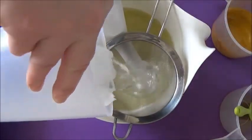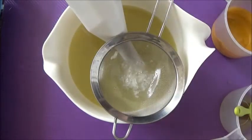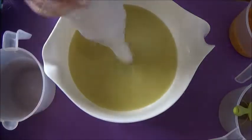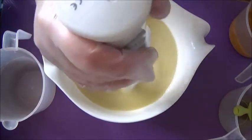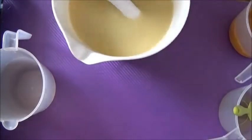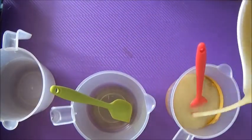So first things first — we've got our cooled lye water and we're adding it to our cooled oils and goat's milk. We've got our regular combination of oils here: olive, coconut, rapeseed, soya bean, some cocoa butter, and some sunflower oil. So I've got my little blend there.